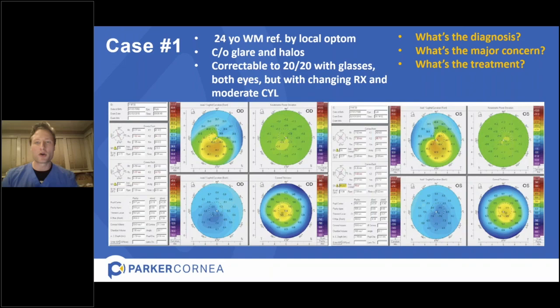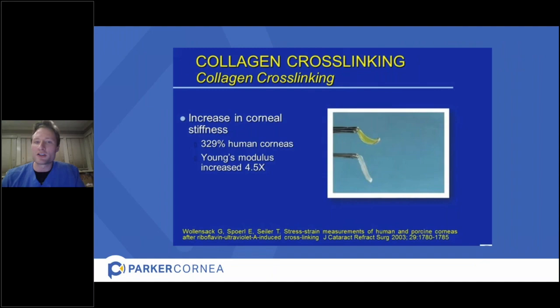Both eyes show inferior steepening of the cornea — that hot yellow bulge at the bottom. This is what keratoconus looks like on corneal tomography: a mosquito-bite bulge, a hernia of astigmatism at the bottom of the cornea. The diagnosis here is keratoconus, and the major concern in this young person is that this could get worse. Currently vision is 20/20 with glasses, but keratoconus is defined as progressive and could certainly worsen. The gold standard treatment in this instance is corneal cross-linking.